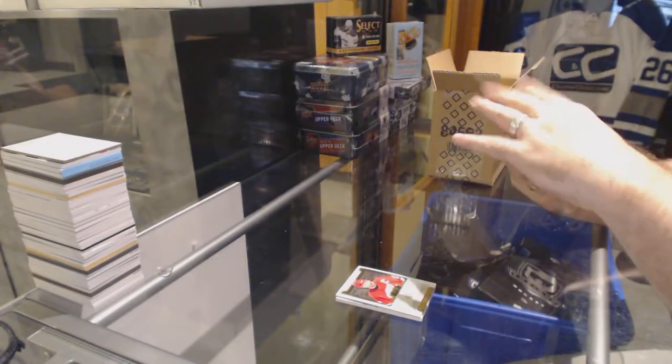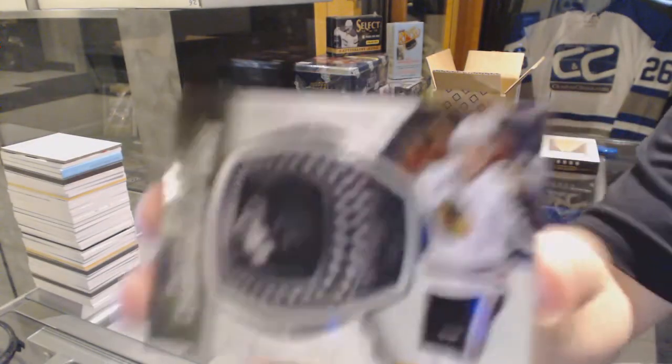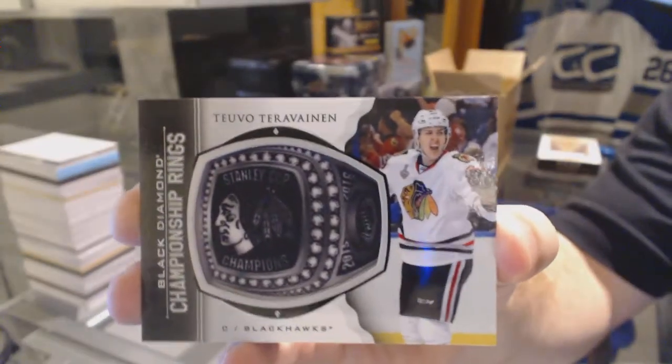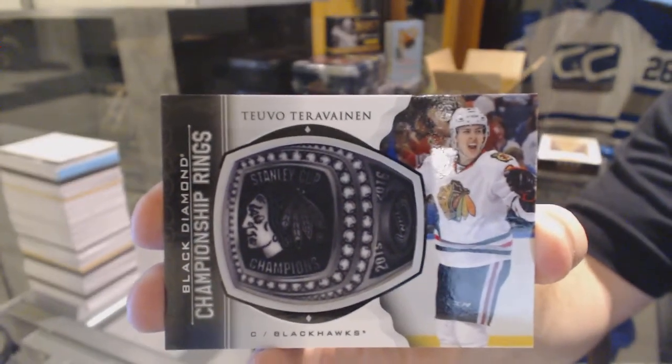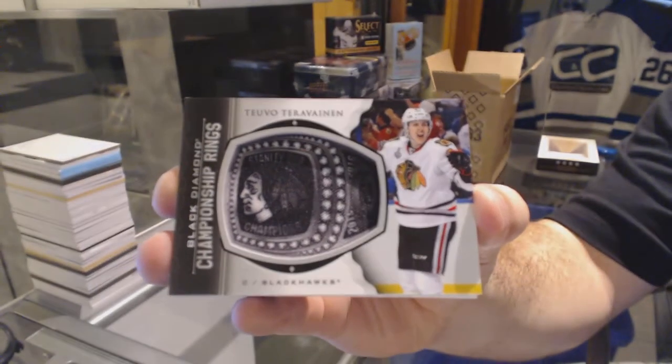Chicago Blackhawks championship rings — Tara Vinen.